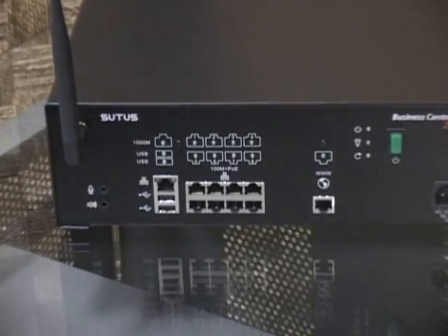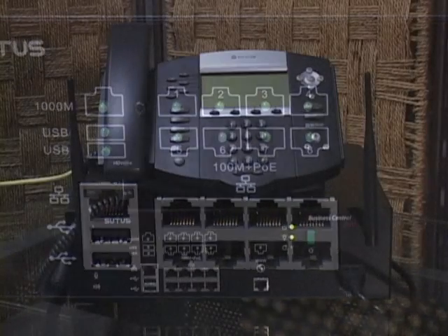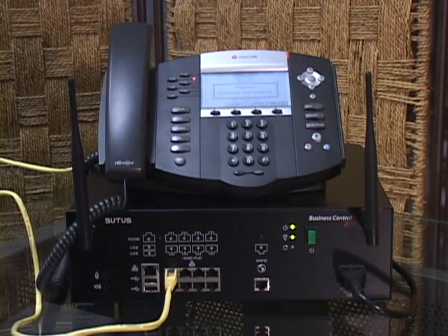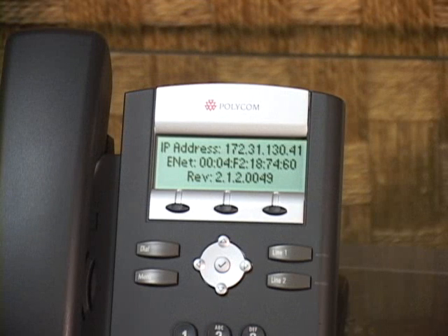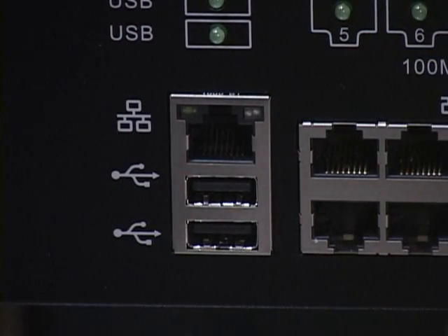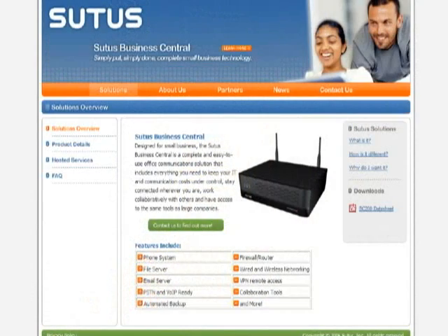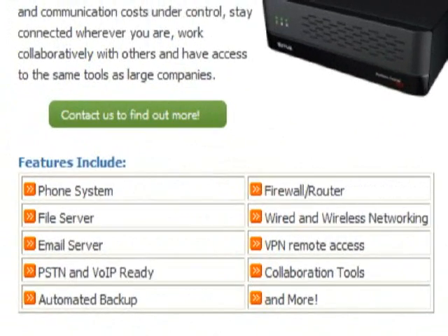My favorite tech features on the BC200 have to be the integrated 8-port POE switch and the gigabit uplink. The POE support means you don't need a mess of power adapters to run your phones or the GW310 gateway — they can get power directly from the BC200, removing one layer of complexity from your network. The gigabit uplink port demonstrates one of the greatest strengths of the BC200: it's expandable. The Suits engineers included the gigabit uplink so the device can grow along with the IT needs of the business.